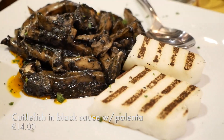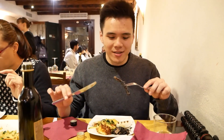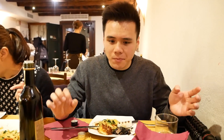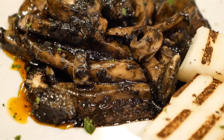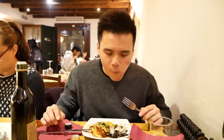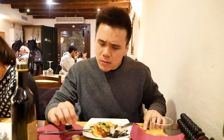Lastly is their cuttlefish in its own ink — menacing looking. I don't know how to describe the sauce but it's really flavorful. The texture of the cuttlefish is something else, unlike any cephalopod texture I've ever tried before — soft but with a bite, really unique. Let me try it with the polenta. So polenta and cuttlefish — the polenta soaks in all the sauces and oils and just disperses it throughout your mouth. That's a good combo.